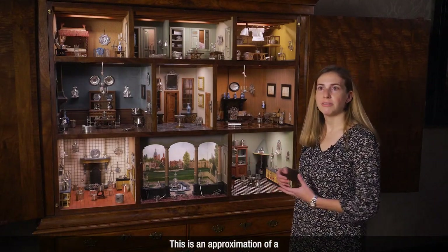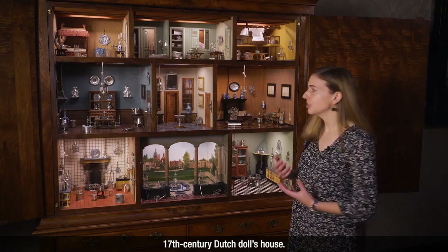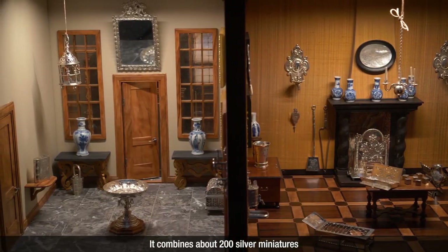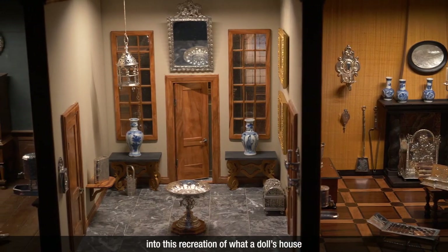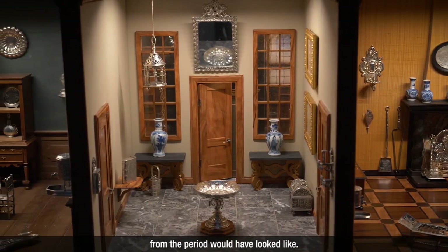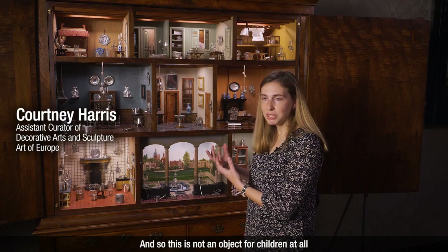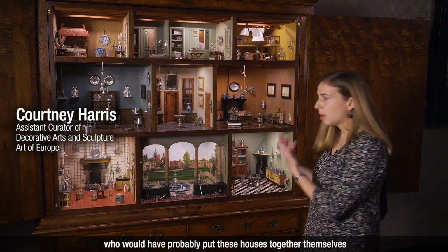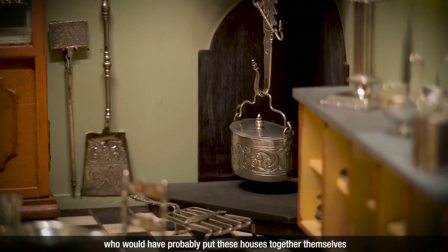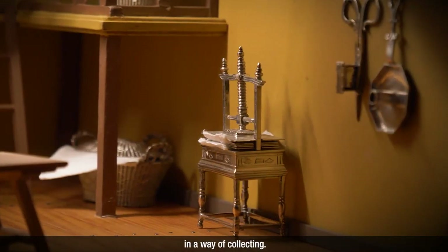This is an approximation of a 17th century Dutch doll's house. It combines about 200 silver miniatures into this recreation of what a doll's house from the period would have looked like. And so this is not an object for children at all — it's very much the purview of wealthy women who would have probably put these houses together themselves as a way of collecting.